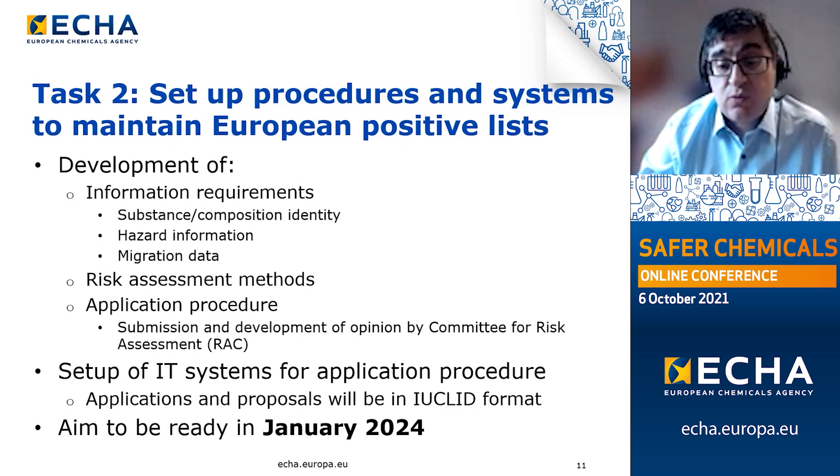Applications and proposals will use the IUCLID format, which many of you are likely to be familiar with already. Our aim is to be ready by January 2024 so that applicants and authorities will have sufficient time to familiarize themselves with the new system and requirements before everything goes live in 2025.